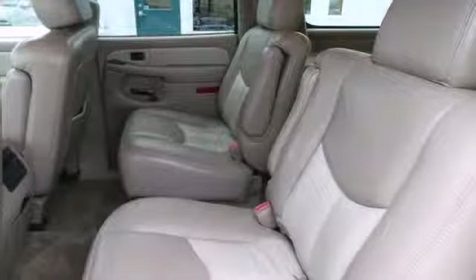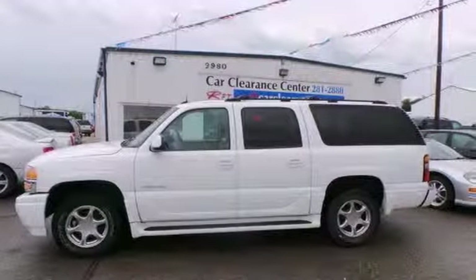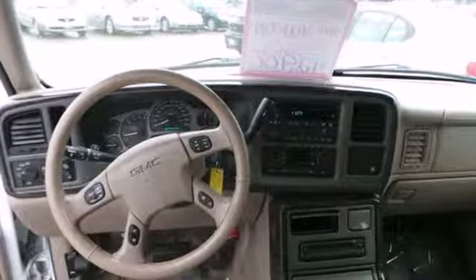You'll keep everyone entertained with a 9-speaker CD sound system with rear audio controls. It has stability and traction control and dual front and side impact airbags to keep you safe.